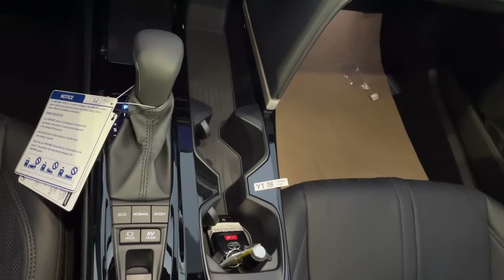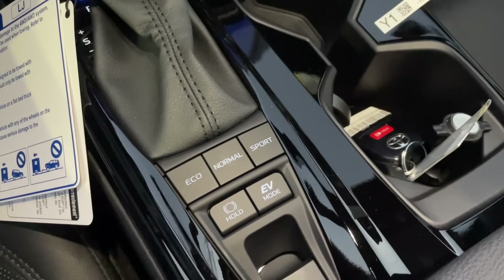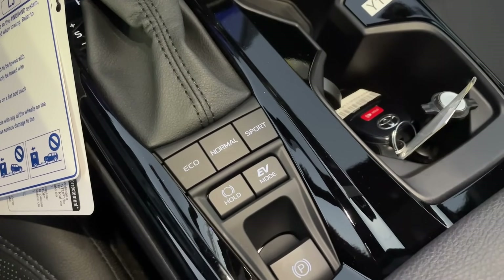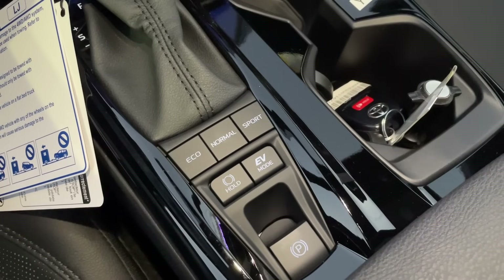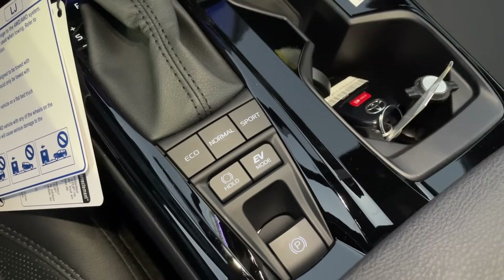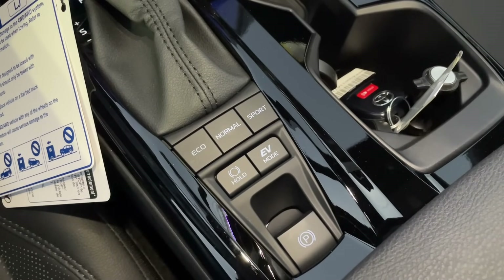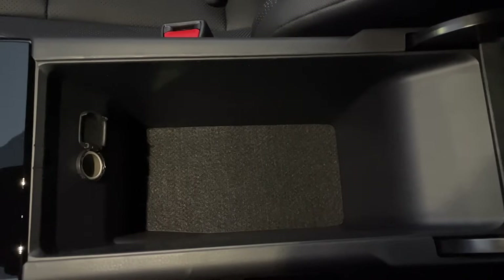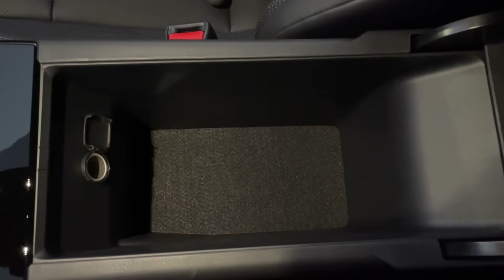Moving toward the center console, you have the USB-A and USB-C inputs, a wireless phone charging pad, a cubby for smaller items, and two cup holders. The center console features gloss black trim, which gives the car a sleek appearance matching the gloss black trim on the dashboard. You also have your gear selector with drive mode selector for eco, normal, sport, and EV mode, auto vehicle hold, and electronic parking brake. For the center storage compartment, there's plenty of room for smaller items, and a 12-volt outlet.